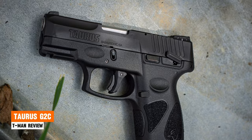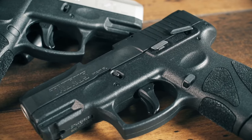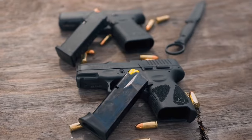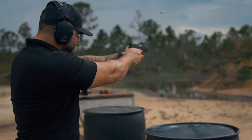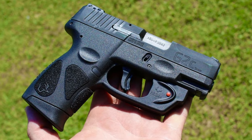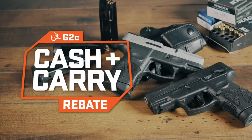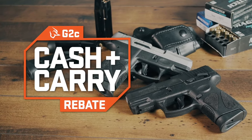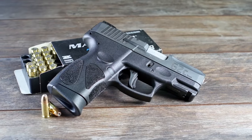Taurus G2C. The Taurus G2C represents a significant upgrade from its predecessor, boasting superior grip texture and a newly finished matte slide. Internally, subtle changes to the trigger angle enhance the firearm's reliability and accuracy. While the trigger may require some getting used to, it becomes manageable with practice. As a solid and affordable striker-fired handgun, the Taurus G2C meets all the basic requirements of a desired everyday carry concealed carry firearm.